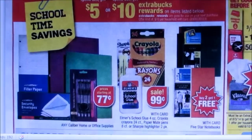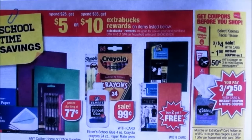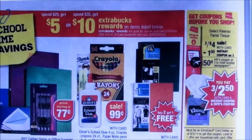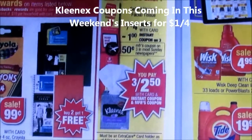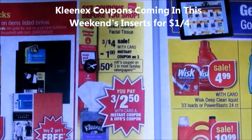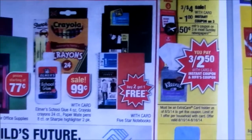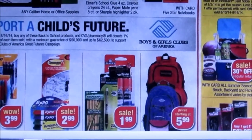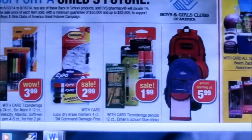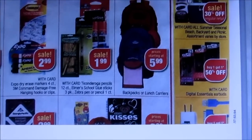There's a back-to-school savings deal: if you spend $25, you can get $5 extra care bucks back, or spend $35 and get $10 extra care bucks back. There is going to be a coupon spitting out on the Redbox for the Kleenex — that might be a pretty good deal. The backpacks and school supplies are all going on sale.